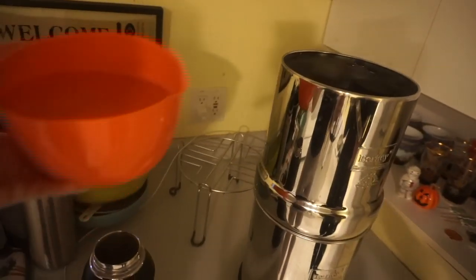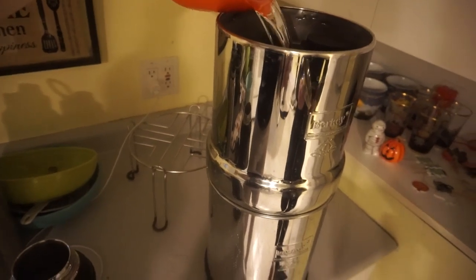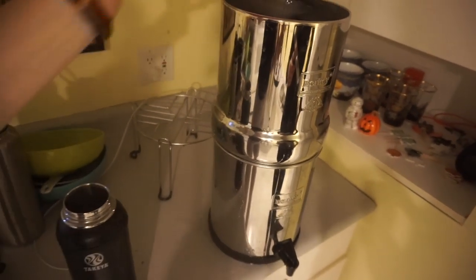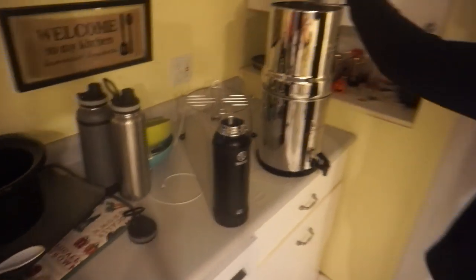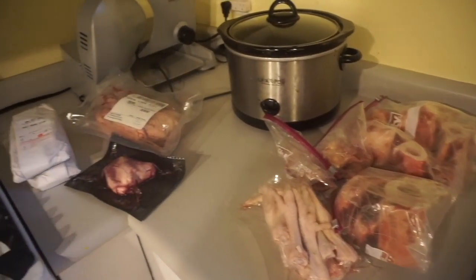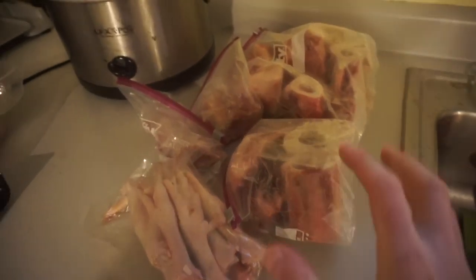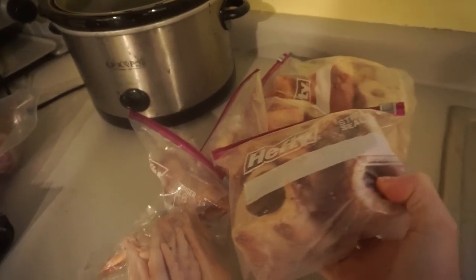We need to prep some things for the day, so we need to fill up the Berkey filter. We're also de-thawing some stuff, and we're gonna make another batch of the wiggly jiggly bone broth — de-thawing some of our marrow bones that we've eaten the raw marrow from, and some random bones from our chuck roasts.